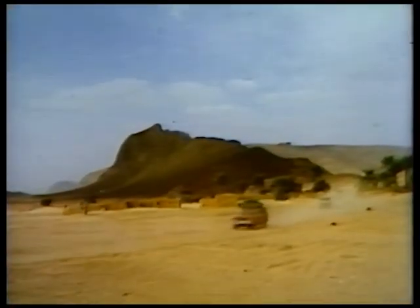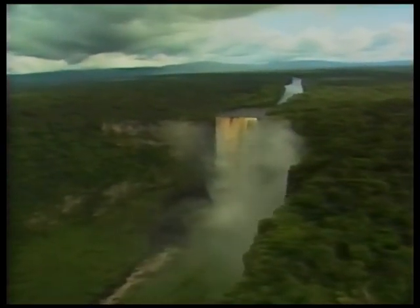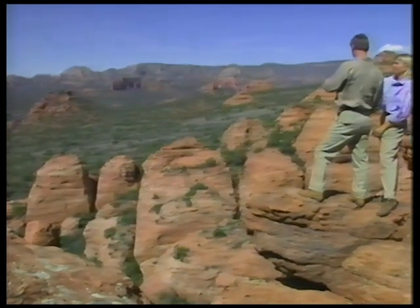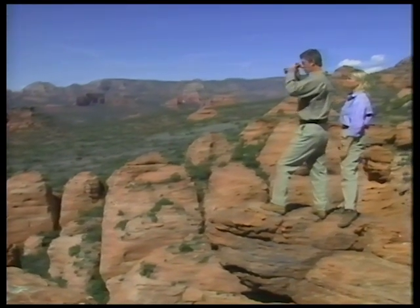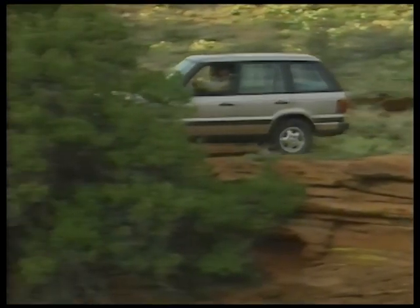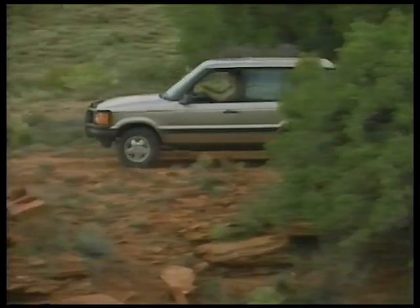Land Rover vehicles have been an integral part of these forays for nearly half a century. They have transported hardy souls to remote regions to meet local people, share experiences, study ancient cultures, and savor the natural wonders of the world. At Land Rover, we heartily applaud these endeavors and encourage the spirit of exploration.